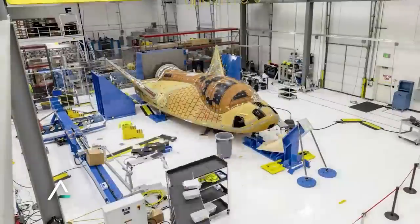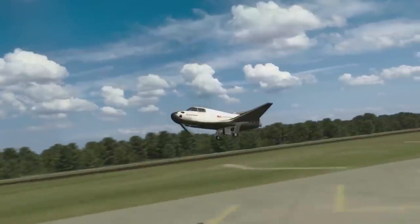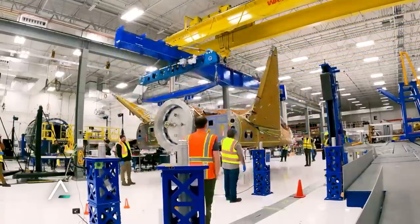The Dream Chaser space plane is set to launch for the first time in less than a year, in the third quarter of 2023. Looking back at the space shuttle, this new space plane shares quite a few similarities and differences. We will have to wait and see how it progresses and the impact it has on the space industry.